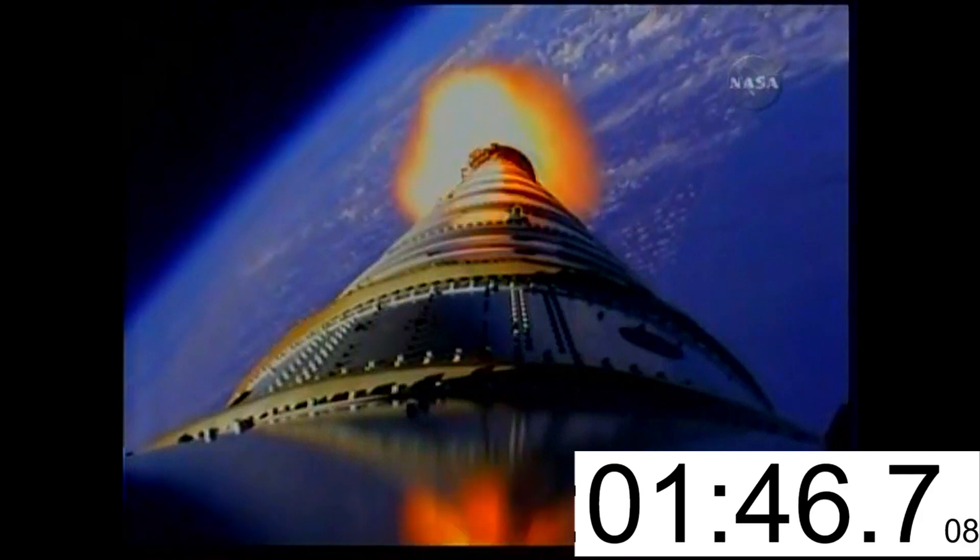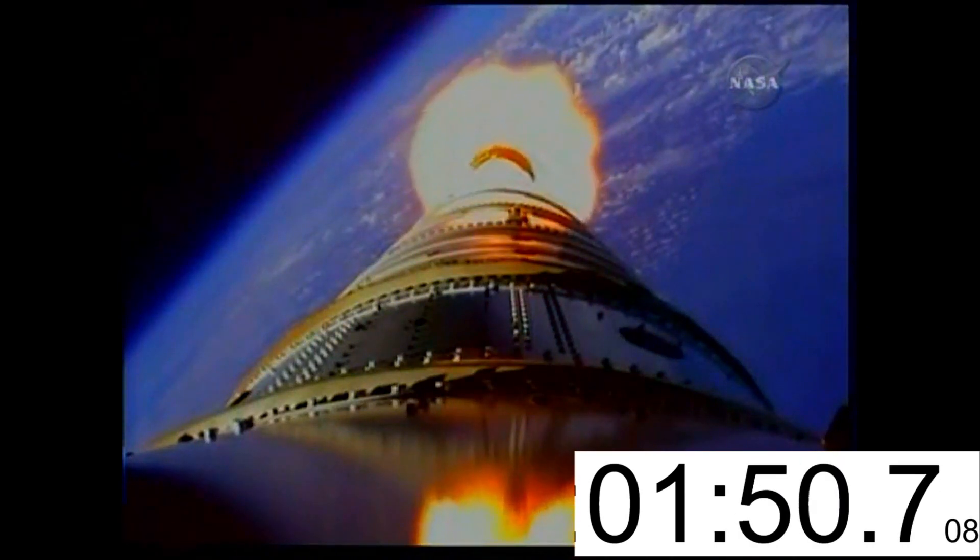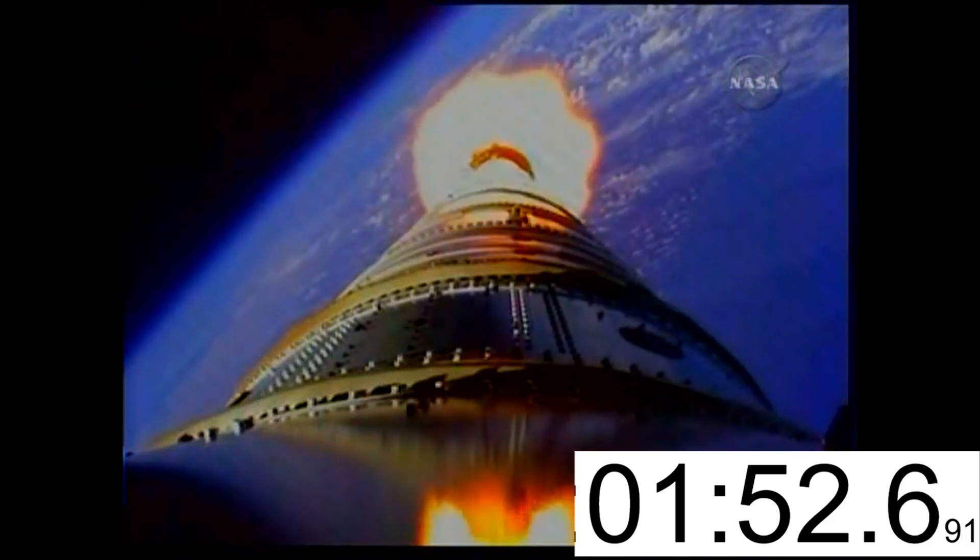The SRM tail-off is observed. Burnout. Our APUs have shut down. CRDs have shut down. Medium fire. And SEP. We show a SEP and a tumble motor ignition.